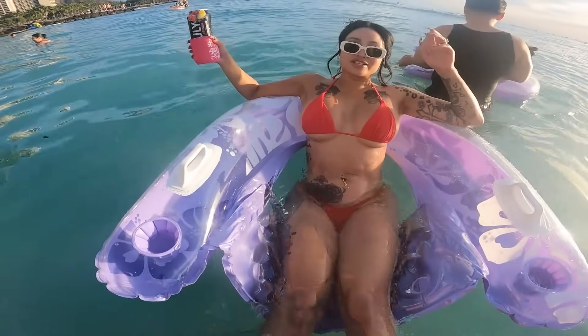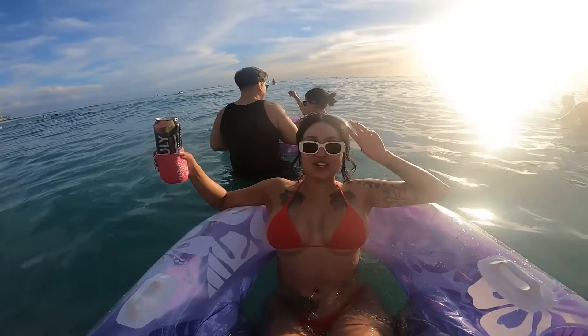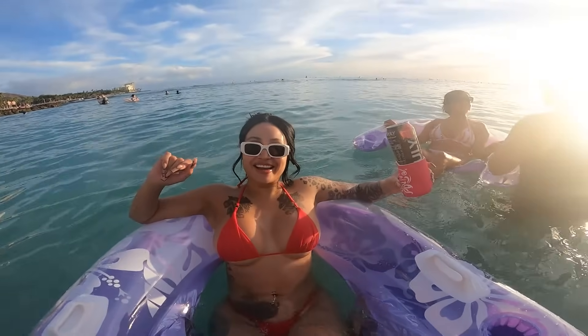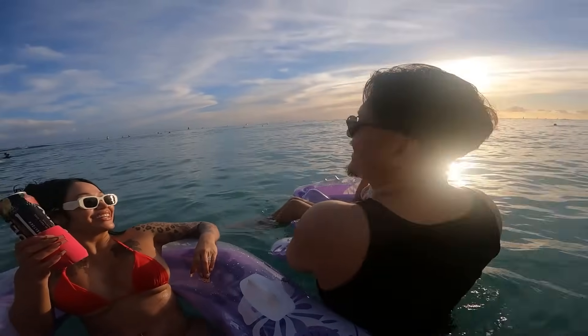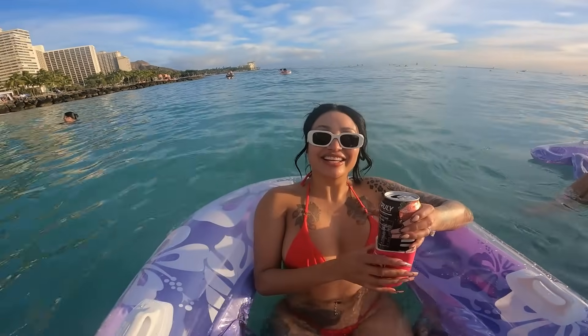We got the little floaties out! Come on, Steven - how deep are you going? Not too deep. This is supposed to be your reaction, not mine!